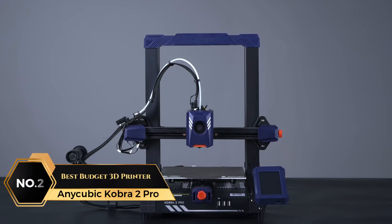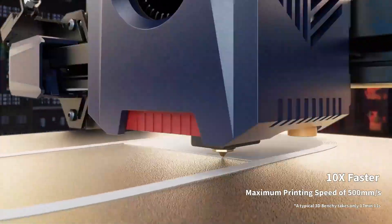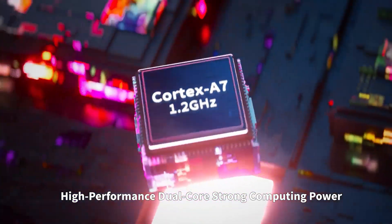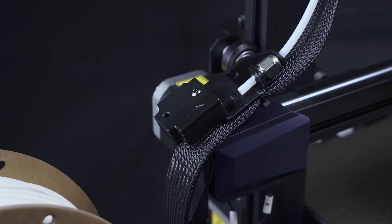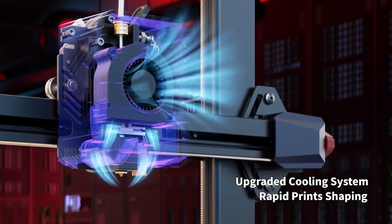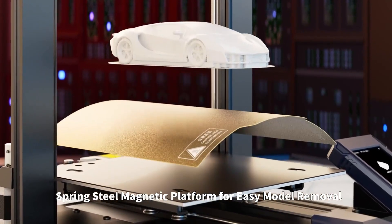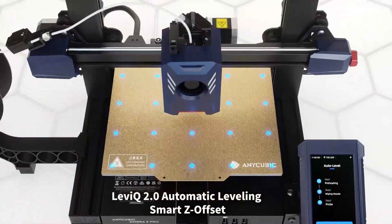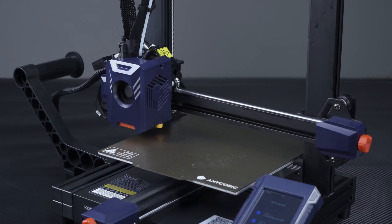At number 2 is the Anycubic Cobra 2 Pro, Best Budget 3D Printer. With remarkable speed, this high-performance 3D printer operates up to 10 times faster than mainstream FDM printers, reaching a maximum of 500 millimeters per second. This acceleration is driven by a powerful Cortex-A7 1.2 GHz processor, allowing swift creation of designs. Enhanced by an optimized direct extruder and movement structure, the extrusion and cooling systems work harmoniously to melt and solidify filament with precision, reducing visible layer lines and resulting in smooth prints. An automatic leveling feature with a smart Z-axis offset adjusts seamlessly, enabling quick one-click printing initiation, ensuring each project starts smoothly and prints reliably from the get-go.